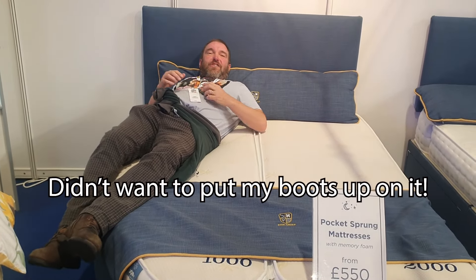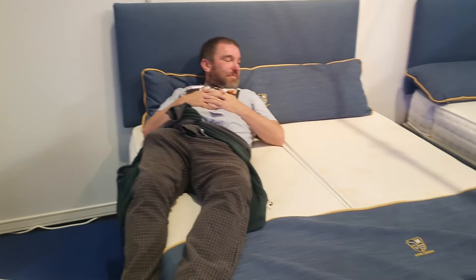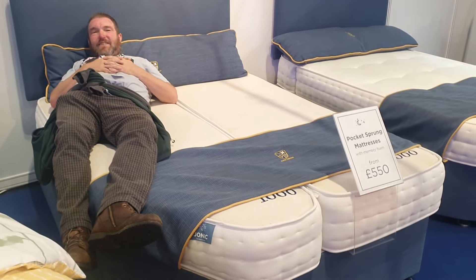Even though I look a little bit awkward here, I could instantly tell that this was a much more comfortable mattress than the one currently in our van, so it could be well worth considering. They've got some lovely stuff here.